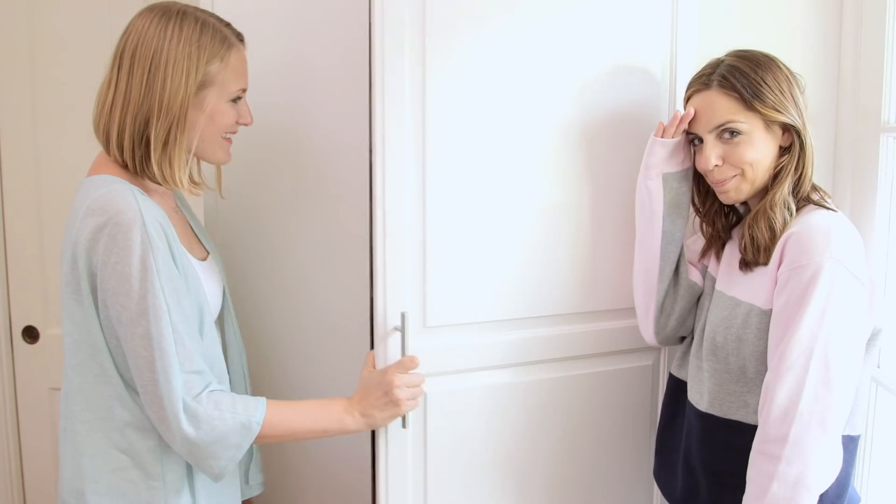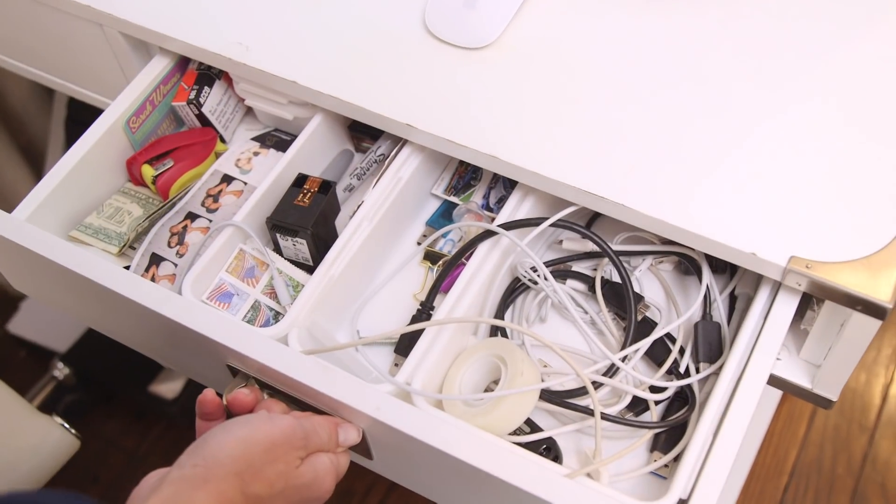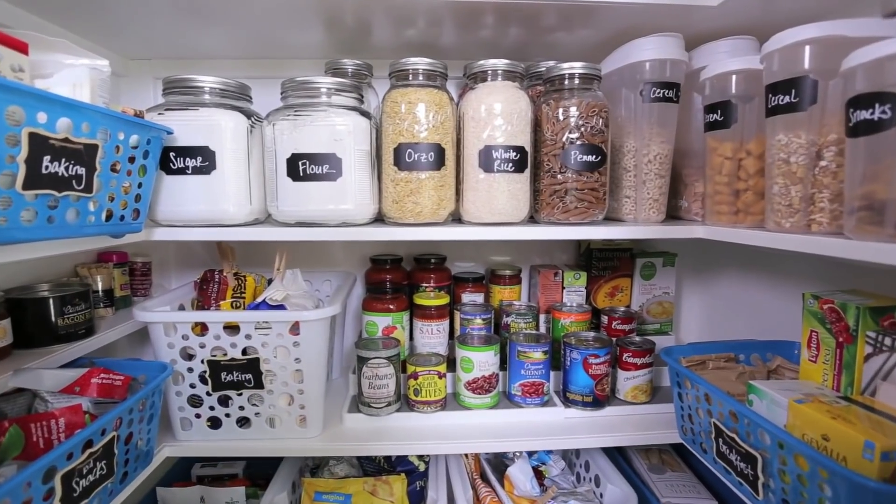Hey guys! I was so excited when Catherine told me she was coming to visit, and then immediately I was like, oh no, please do not look in my closets or anything we organized together. I'm hiding behind the door. Not how we left it. I call it Yorganized — YouTube Organized.